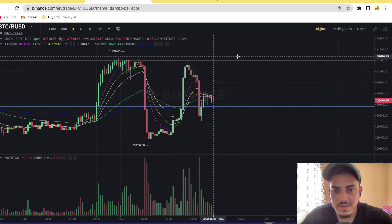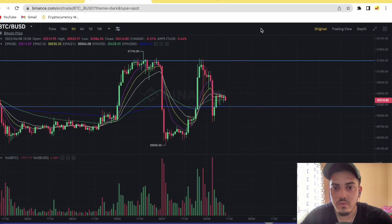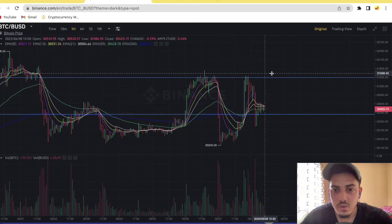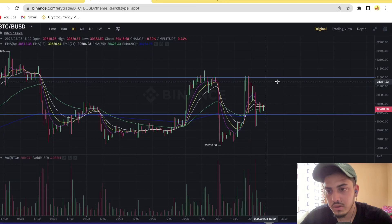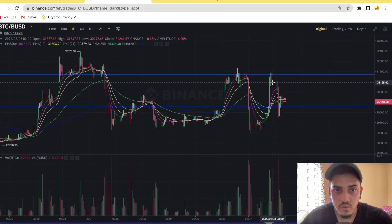A breakout means price should go above $31,600 and sustain there. If it pumps and forms a cup-and-handle pattern right after the breakout, that is confirmation. If that happens, Bitcoin will go parabolic and we will see a big pump. If we see a confirmed breakout above $31,600, I'm bullish — it's going to be a very profitable period. I'm bullish on both GMT and Bitcoin.